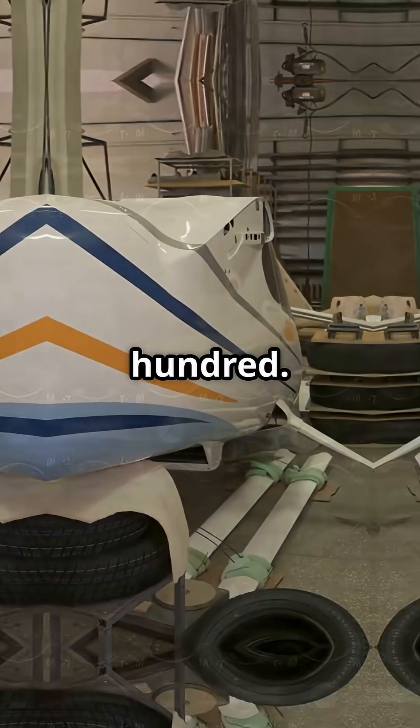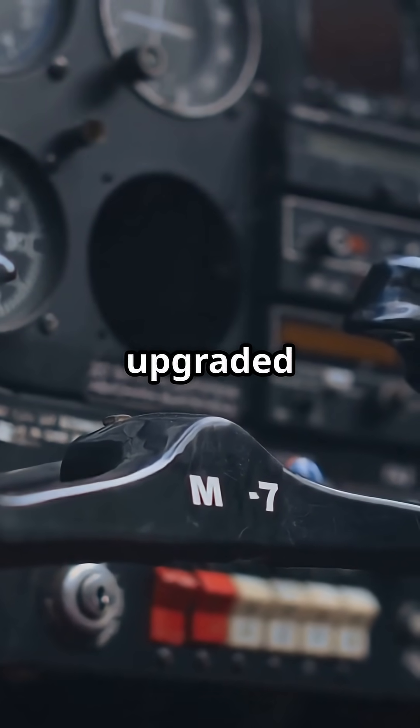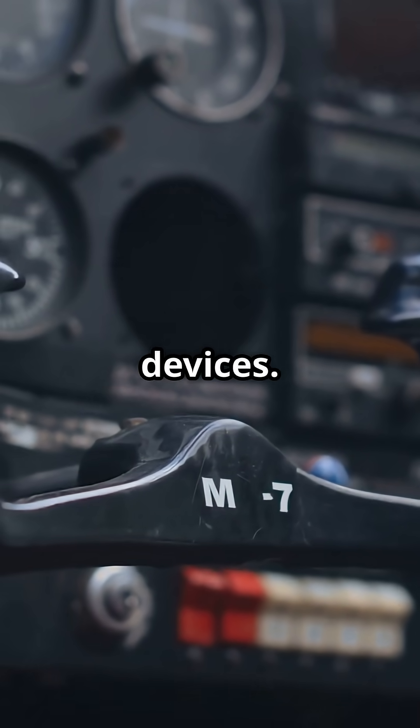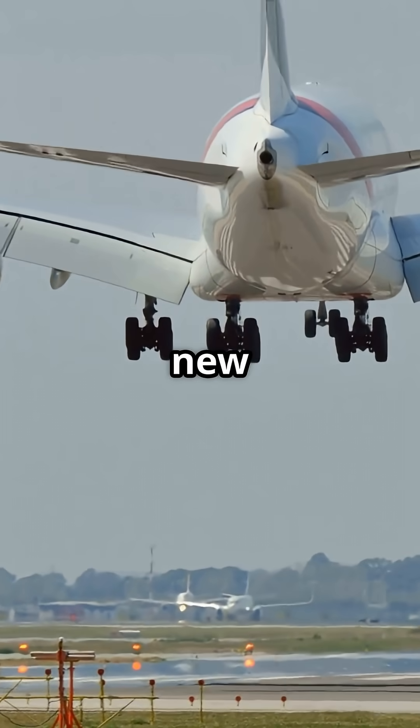Airbus didn't just shorten the A300 — they redesigned the tail, rebuilt the wing, upgraded the flight deck and added new high-lift devices. It looked like a derivative, but flew like a completely new aircraft.